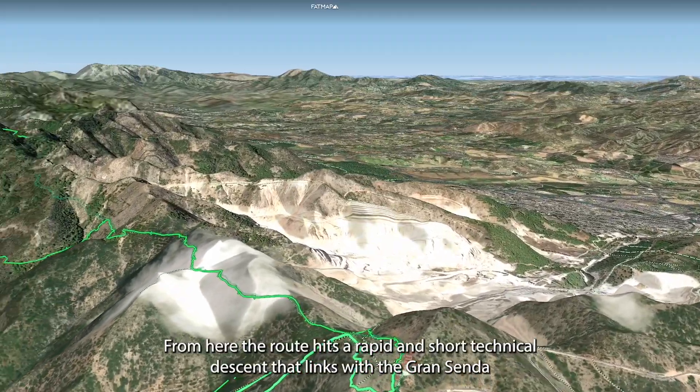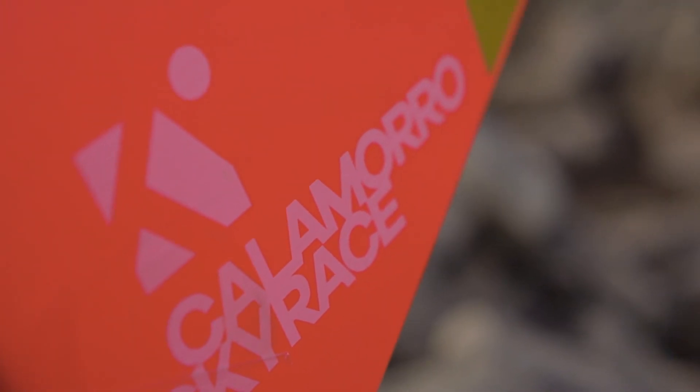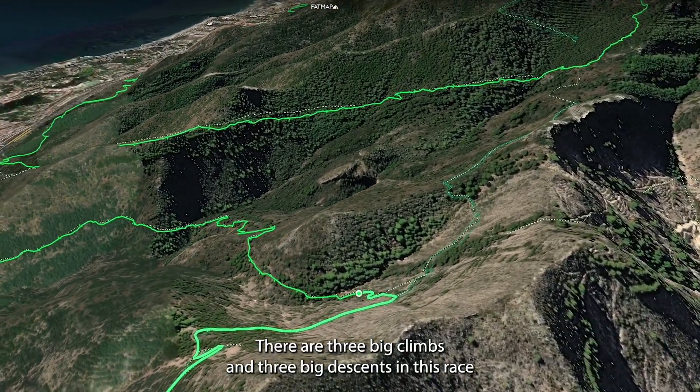From here the route hits a rapid and short technical descent that links with the Grand Senda Trail of Málaga, rolling hills through a pine forest. Kilometre 5.5 is the start of the first major descent. There are three big climbs and three big descents in this race.